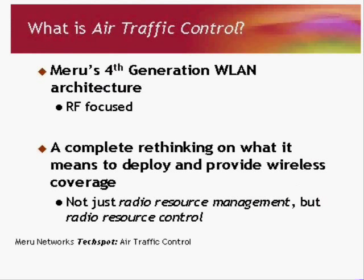So what is air traffic control? Air traffic control is Meru's fourth generation wireless LAN architecture, and what makes it unique is it's actually RF-focused. It's a complete rethinking of what it means to deploy and provide wireless coverage. Other architectures are focused on access points as islands of coverage — each access point is basically a wireless hub that runs and manages itself, with a central controller that adjusts channels and power levels from a distance, which is referred to as radio resource management.